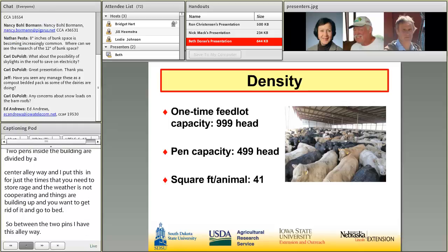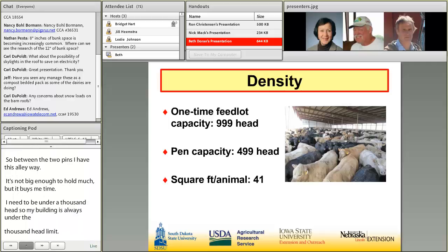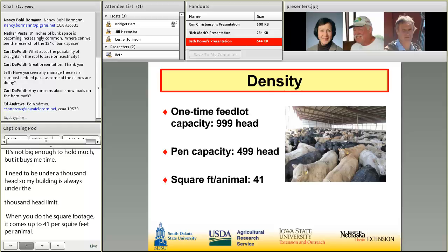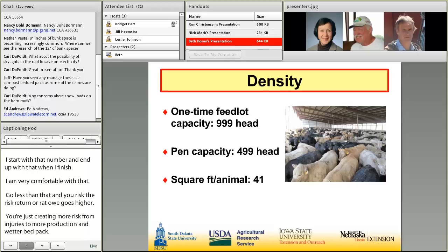With Iowa's DNR open lot rules, I need to be under 1,000 head, so our building is always under that limit. When you do the square footage of the 480 by 85-foot inside pen space, it comes to about 41 square feet per animal. I start with that number when I put them in as calves and end with it when I finish. Go less than that, and the risk-return ratio goes higher — more risk from injuries, more manure production, wetter bed pack. Increase to 50 or 60 square feet and the cost per animal of building space gets higher. I'm very comfortable with 40 to 41 feet.